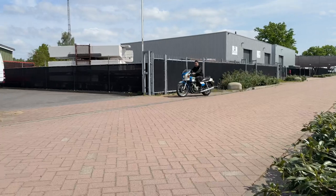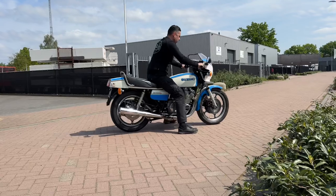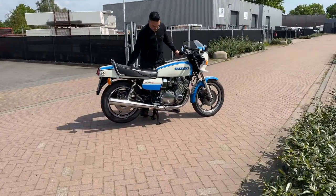It's hard to find one these days. It's a very collectable bike. If you're interested in this one...